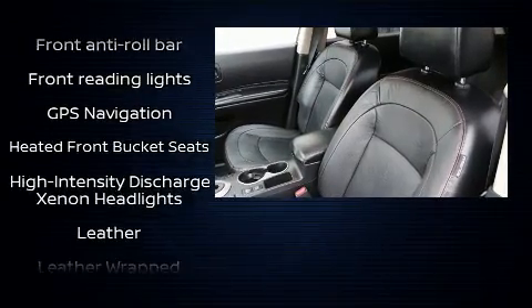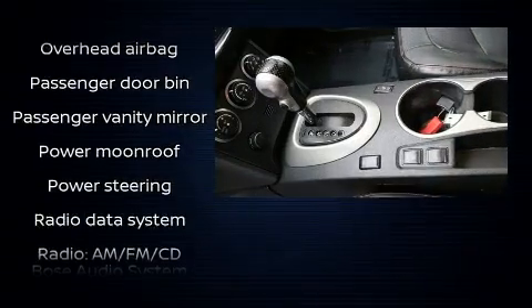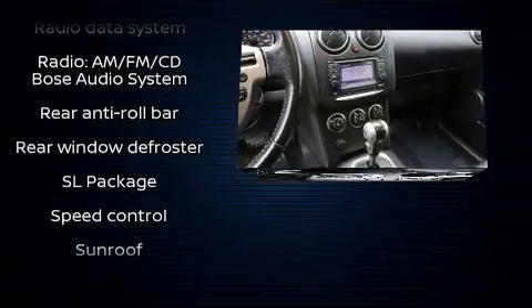Premium sound drives eight speakers, providing you and your passengers a sensational audio experience. It also arrives with a Carfax history report, providing you peace of mind with detailed information.